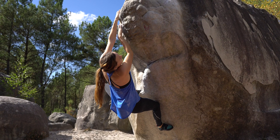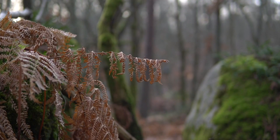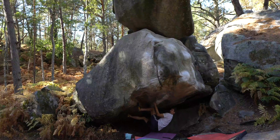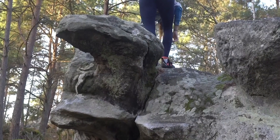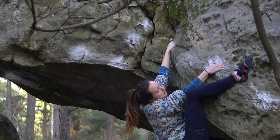Which brings me to circuits. Something really unique and great about Font is the numerous circuits scattered around the forest. There are over 1,000 circuits of different difficulties which wind their way around various crags, meaning that you can pick one and drag your mats around the forest, trying each climb in the circuit, following the painted arrows and the numbers. The circuits encompass all sorts of styles and can be a really fun way to spend a day bouldering in the forest.